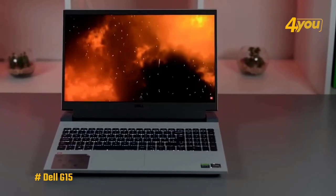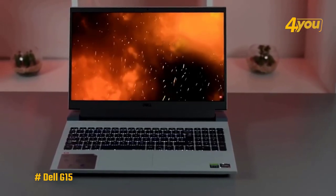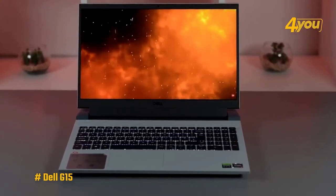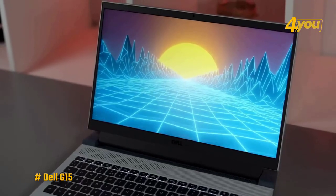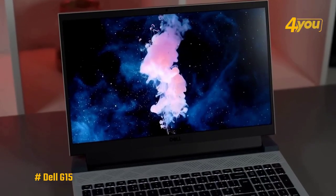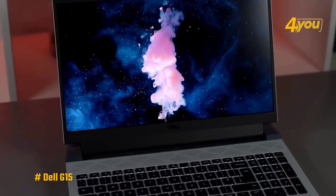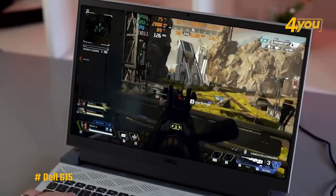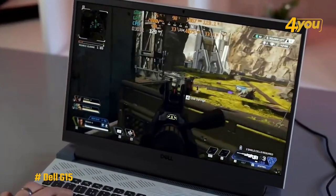The display on the Dell G15 is a 15.6-inch panel, and it comes with full HD resolution at 1920x1080p. This model includes a 120Hz refresh rate by default, which is great if you want a smoother experience for gaming and in general. It's just 250 nits of brightness, so you won't want to use it outdoors, but it's not like you'd want to carry this around everywhere anyway.